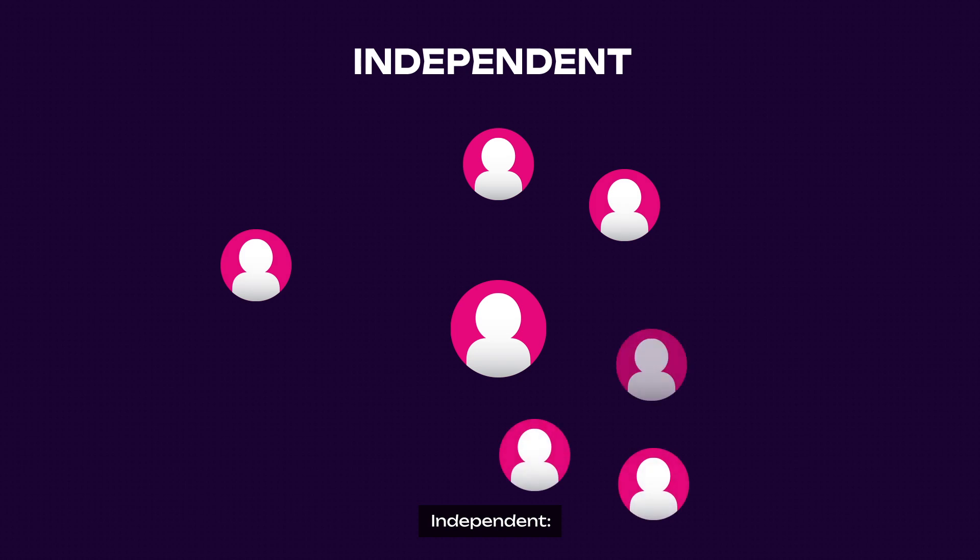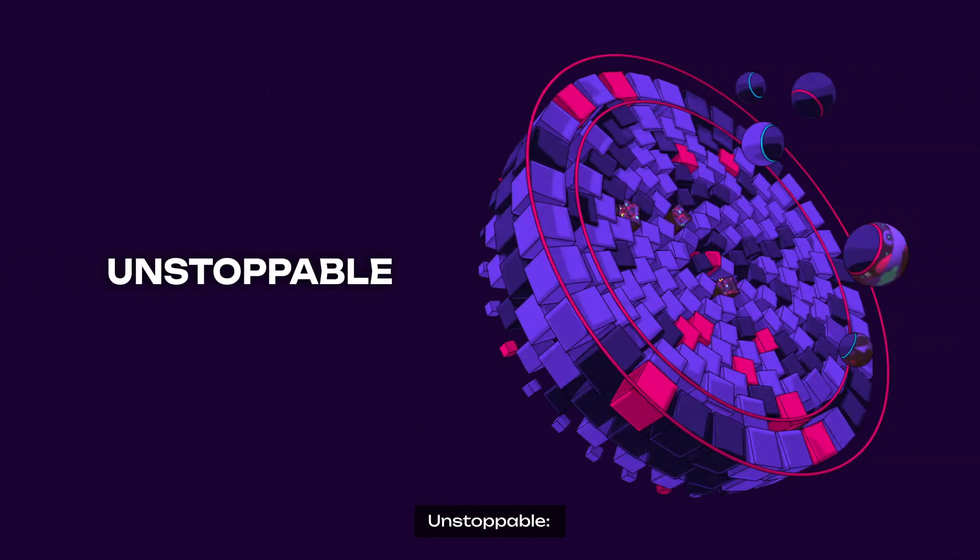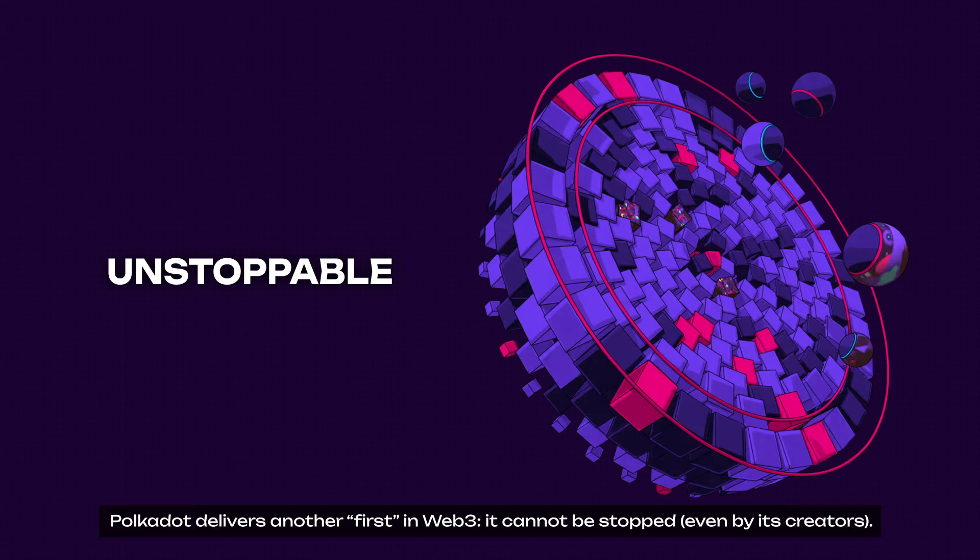The second value is Independent: on Polkadot, decisions are made by the community, not by centralized bodies or first-class citizens. While tokens can be freely acquired, the initial allocation was designed so no single investor controls a large portion. And third, Unstoppable: by giving decision-making power to a decentralized community, Polkadot delivers another first in Web3 — it cannot be stopped, even by its creators.